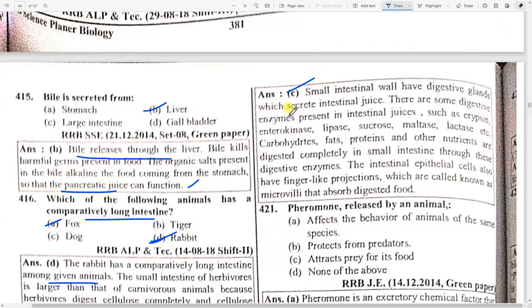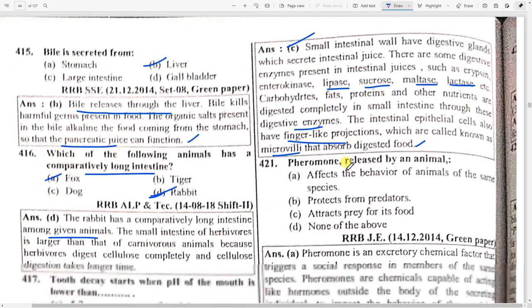Small intestinal walls have digestive glands which secrete intestinal juice. Digestive enzymes present in the intestinal juices include enterokinase, lipase, sucrose, maltase, and lactase. Carbohydrates, fats, proteins, and other nutrients are completely digested in the small intestine through these digestive enzymes. The intestinal epithelial cells also have finger-like projections called microvilli that absorb the digested food.